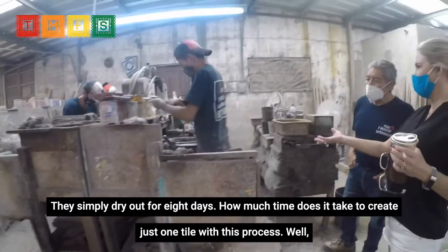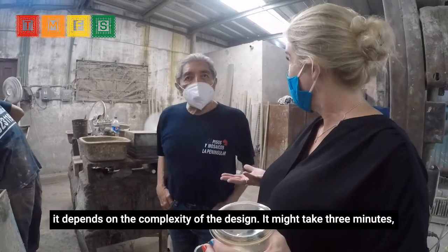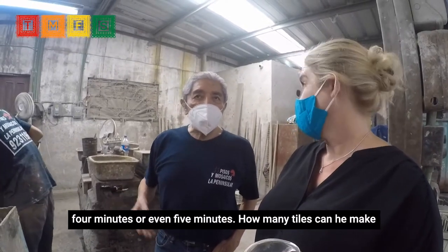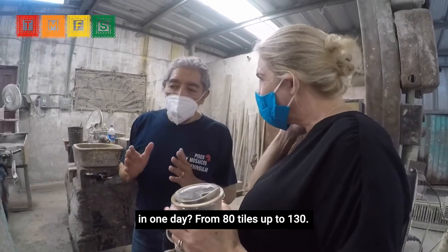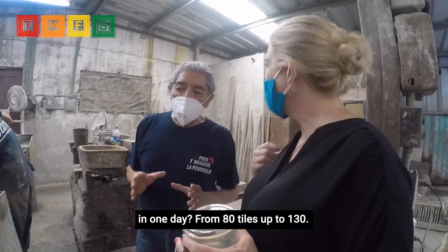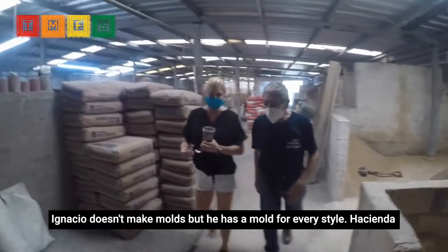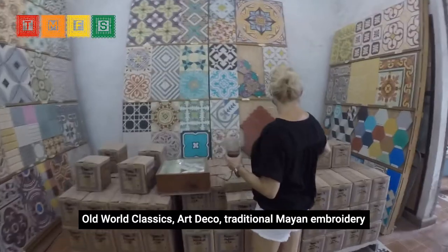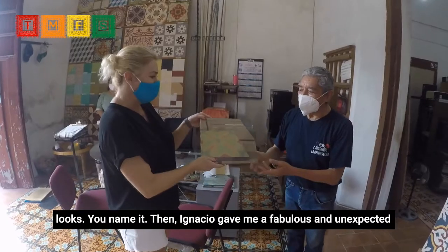How much time does it take to create just one tile with this process? Well, it depends on the complexity of the design — it might take three, four, or even five minutes. How many tiles can he make in one day? From 80 tiles up to 130. Ignacio doesn't make molds, but he has a mold for every style: hacienda old world classics, art deco, traditional Mayan embroidery looks — you name it.